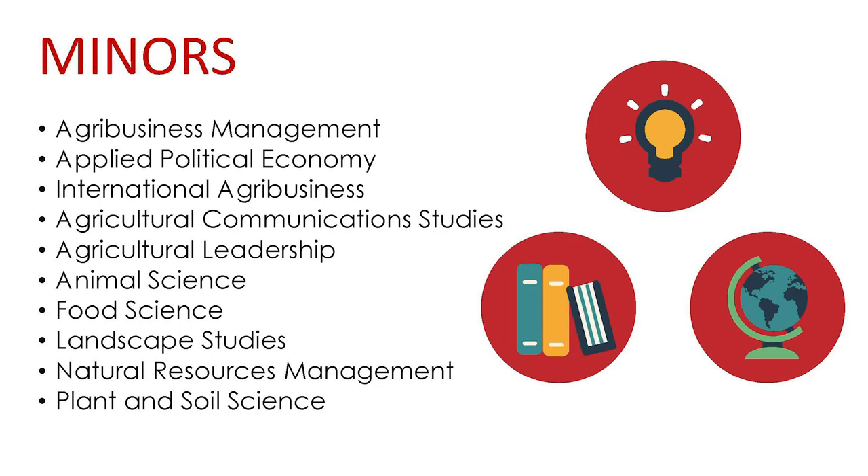The Animal Science minor consists of courses in General Animal Science, Animal Nutrition, Animal Production, and additional upper division animal science courses. All prerequisites must be met prior to taking each course. Students should work with an advisor in Animal Science to declare the minor and get approval for specific courses the students would like to take to meet the 18 hours of minor requirements.